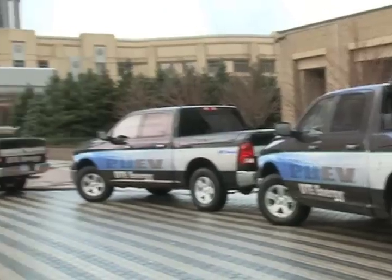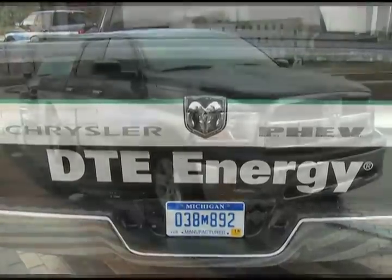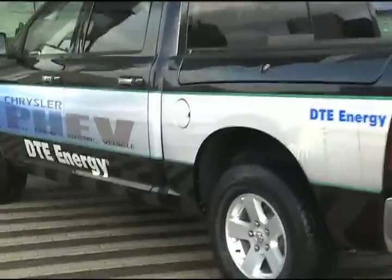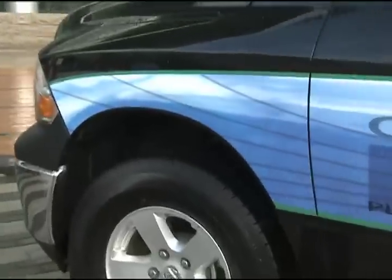And finally, 10 Ram 1500 plug-in hybrid electric vehicle pickup trucks were distributed to Detroit-based energy company DTE as part of Chrysler Group's national demonstration program with the vehicles. This program is a three-year initiative that allows Chrysler to evaluate and test the trucks.